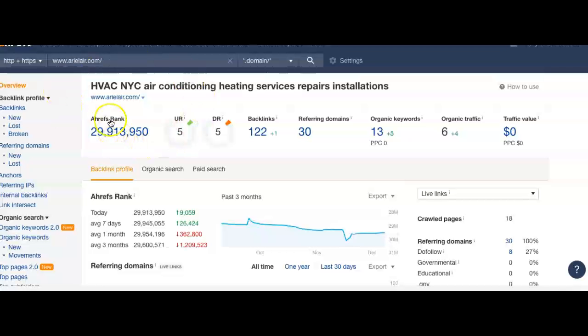I use this tool right here called Ahrefs. It's a really cool tool — it's a paid tool per month, but they get their data directly from Google, and it allows me to see how a website is performing. As you can see, I put in your website right here, aerialair.com. It shows me that you only have 30 referring domains giving you 122 backlinks, which give you 13 keywords, and which is only giving you about 6 organic traffic per month — meaning people coming to your website per month.